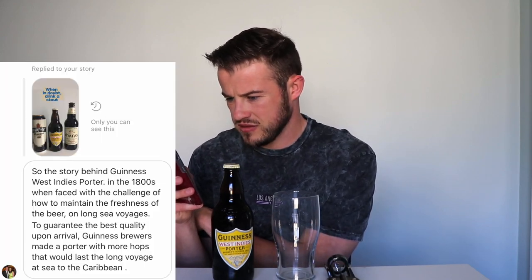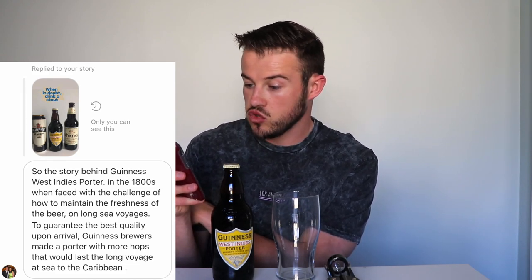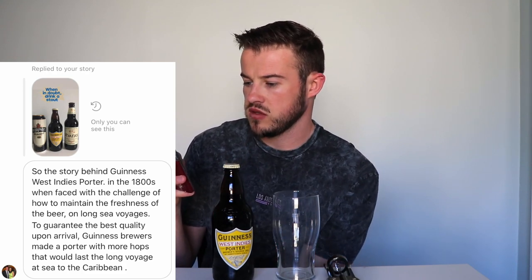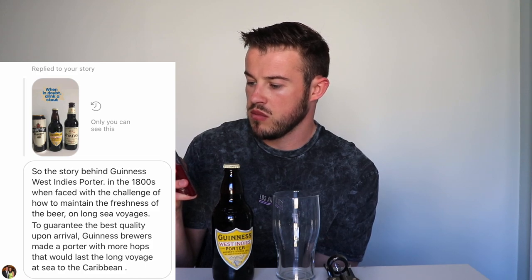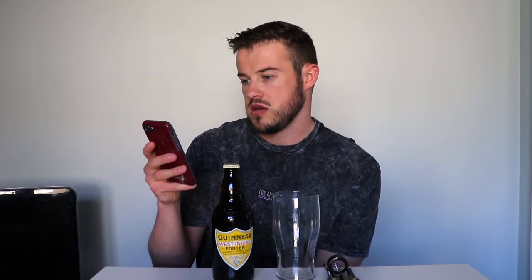Quick backstory — I've just been sent this, I can't say it's true or not, but on Instagram, George Mist said: the story behind Guinness West Indies Porter is that in the 1800s, when faced with the challenge of how to maintain the freshness of beer on long sea voyages to the Caribbean, Guinness brewers made a porter with more hops that would last the long voyage at sea. Good man! So that's the crack — I feel like it's going to be pretty strong, heavy stuff, but we'll give it a go.